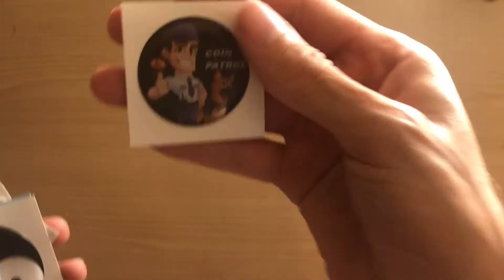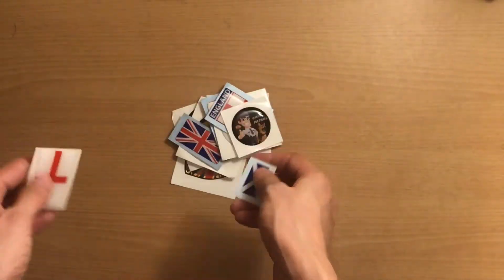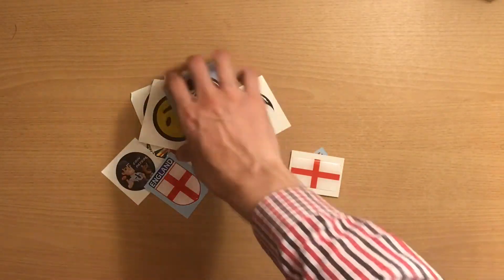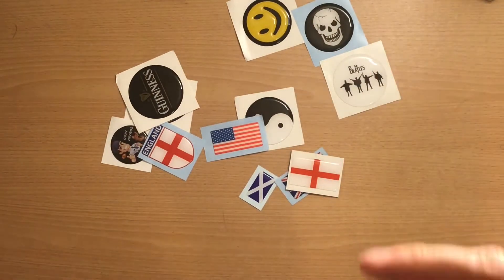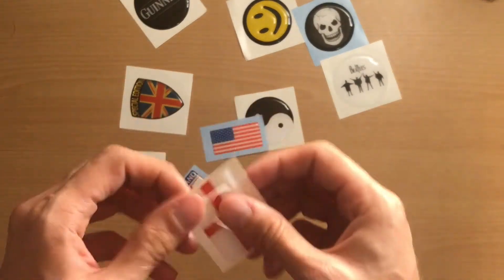For anyone who hasn't seen my last video, I opened a prize I won on Coin Patrol's page - this is Coin Patrol, this is the logo. He gave me loads of freebies, stickers, and different flags like Britain, England, Scotland. He gave me a Welsh one as well. I'm a Welsh dragon, and after my video I can't find it, so I'm really disappointed because that was my favorite one. I was going to put it on the back of my Apple Mac.